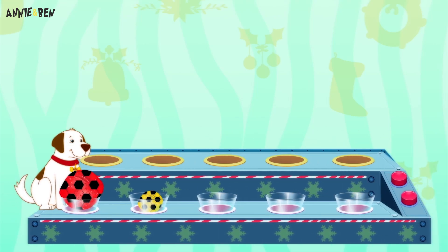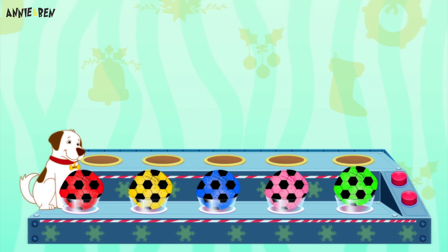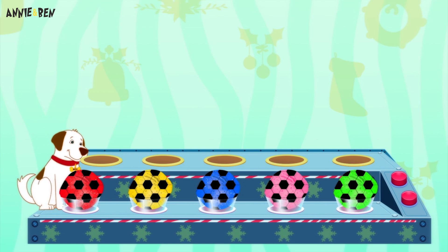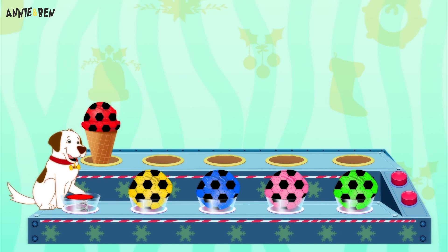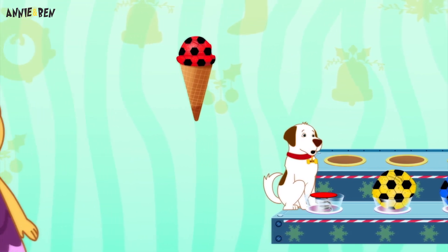Hi Ben! Ooh, what's this? This looks like something delicious! Hmm, what could it be? Ooh, it's mango! What's it doing? It's gone in the cone! Oh, it must be an ice cream!